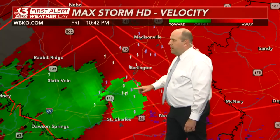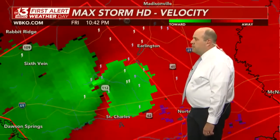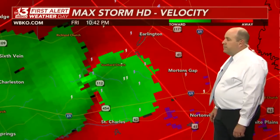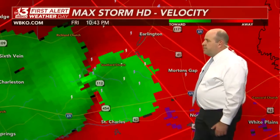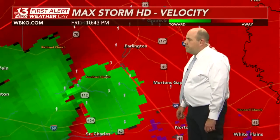Look at this right now on velocity — we do have a very, very tight rotation just to the north of St. Charles, pretty much moving parallel with Kentucky Route 454 and I-69, making its way towards Morton's Gap.